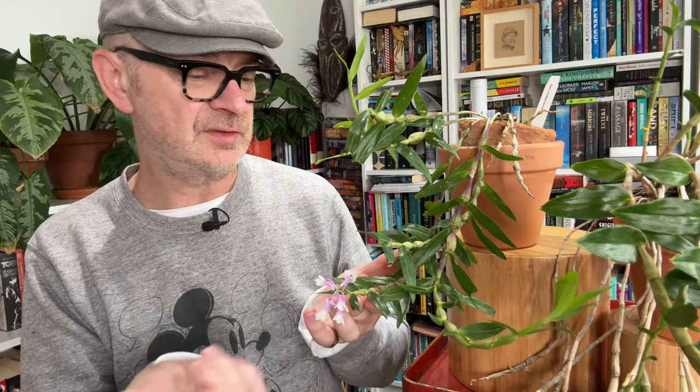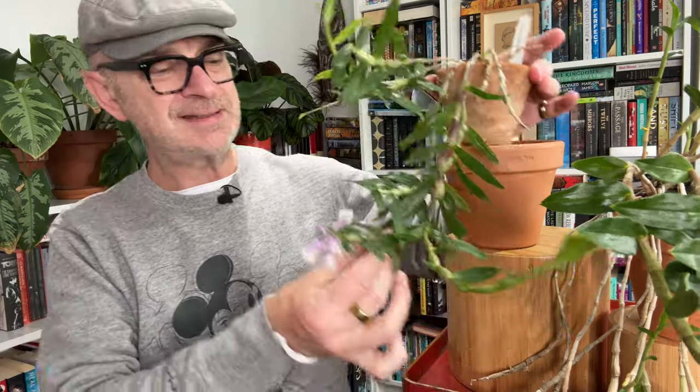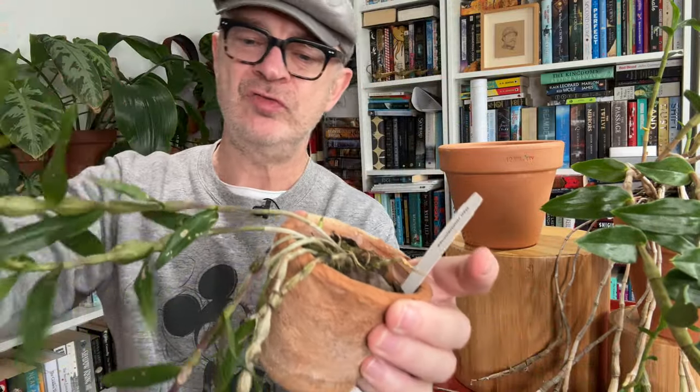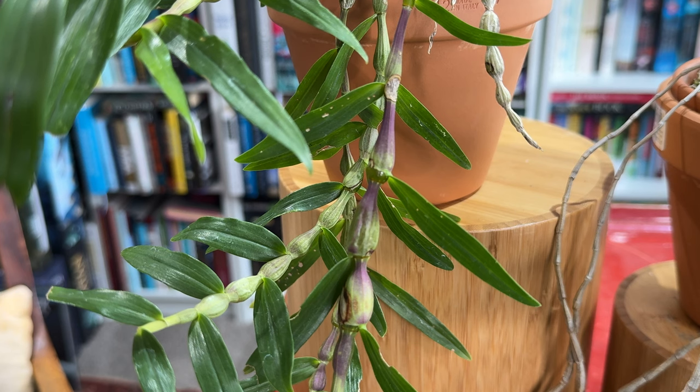It flowers in autumn — and guess what, it's autumn, so it's doing the right thing at the right time. The flower buds have come from the very end of the cane. The canes themselves have a really interesting bulbous form, quite bobble-like at each juncture, with a slight mauve tinge to them. Even the newer canes have that mauve tinge — quite beautiful and really quite an unusual form.